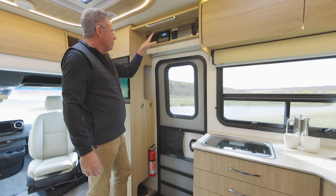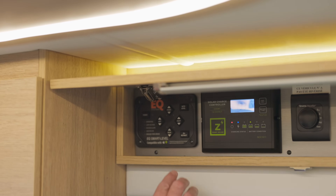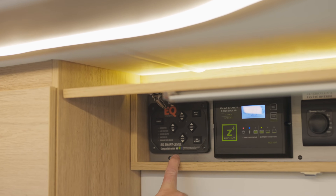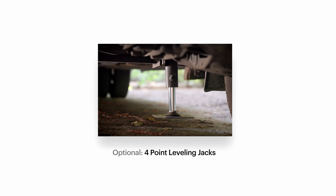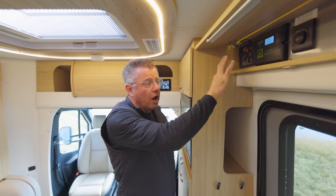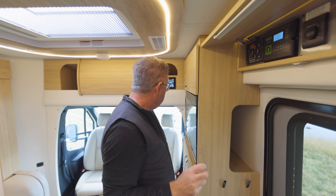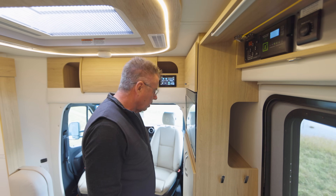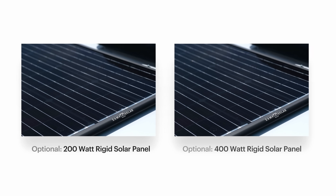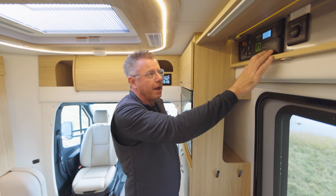Up above here, we've got our control center for things the multiplexing system doesn't control. Right here, we have our optional four-point leveling system — a hydraulic leveling system with four hydraulic jacks that level the back and front of the motorhome. It's all automatic: just press auto level or auto retract. If you turn on the ignition and release the park brake, it will automatically go back up. Another great option is our solar panel — either 200 watts or 400 watts. This particular model has 400 watts.